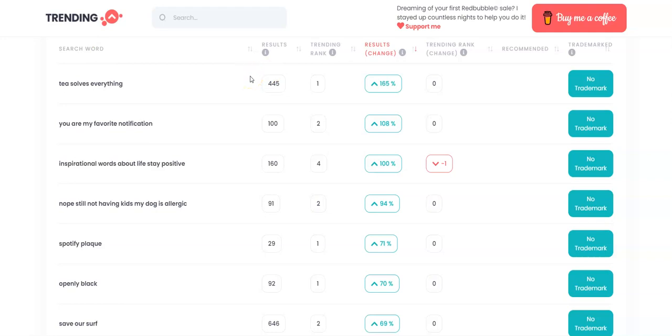We'll take a look at the actual search function, but from what I've tried it hasn't worked very well. We have the search word — or a lot of these are more phrases — and the results showing how many search results are associated with that keyword. The trending rank is how far up in the search results it is. You're also going to see a change in results, similar to Google Trends — breakout phrases, topics, niches. The trending rank shows how much change a topic has seen in the last 24 hours. It also has a fairly accurate trademark tool, though they say don't rely solely on it — you may want to check Trademarkia or the USPTO website.